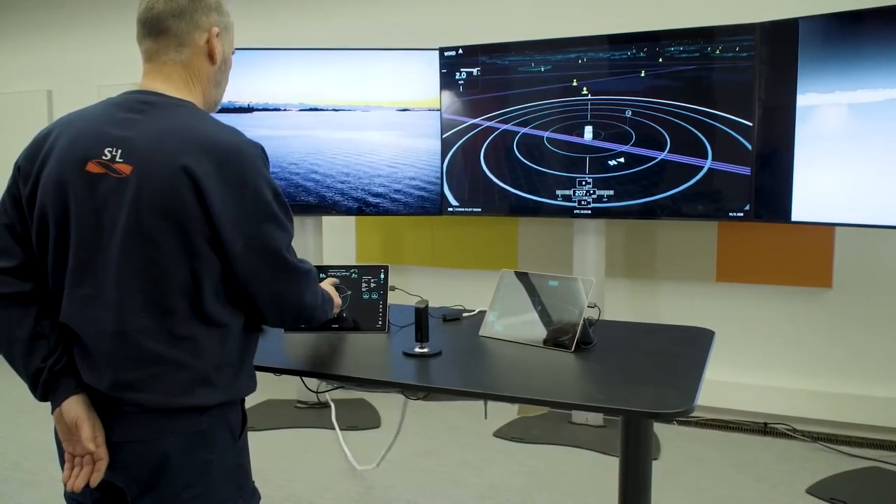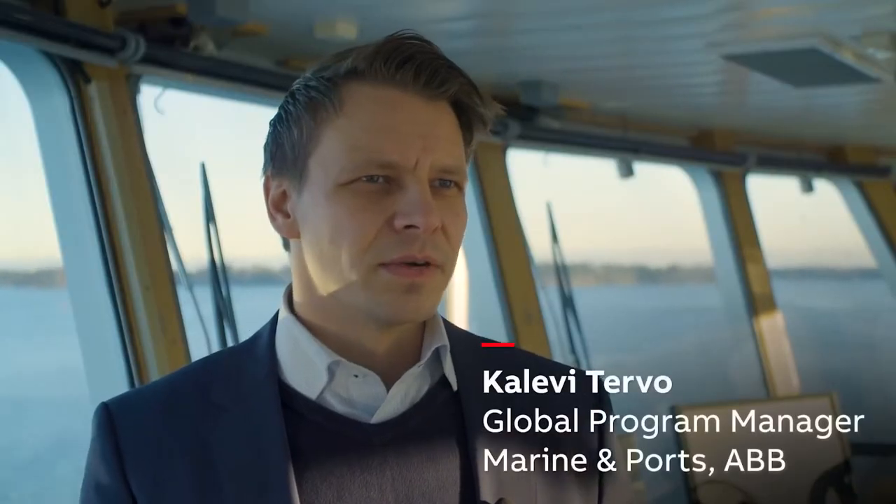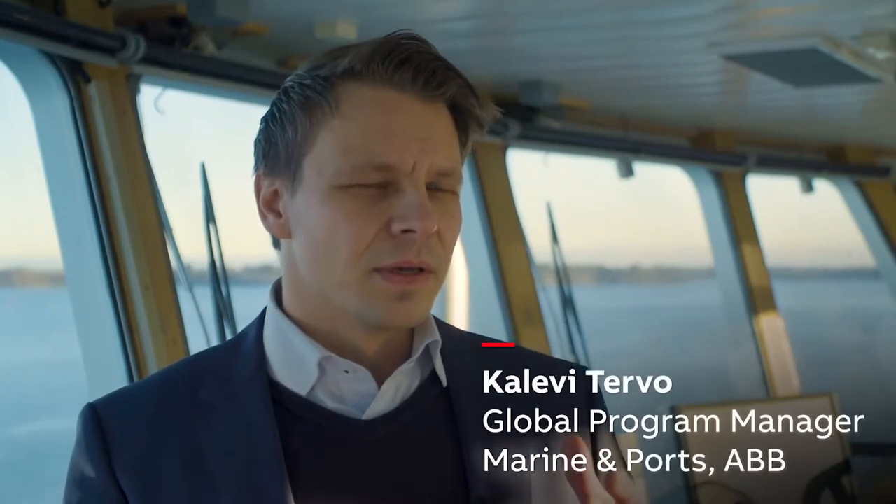At the moment we have several sensors measuring the distances and the surroundings of the vessel. We have cameras, we have lidars, we have radars.